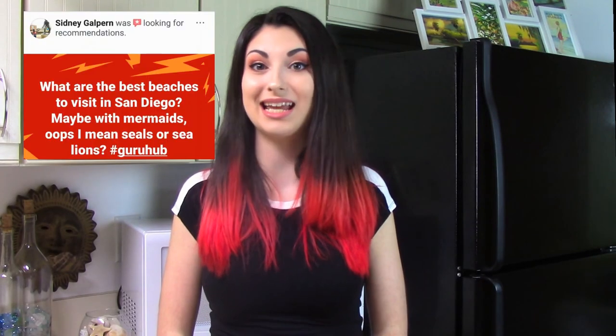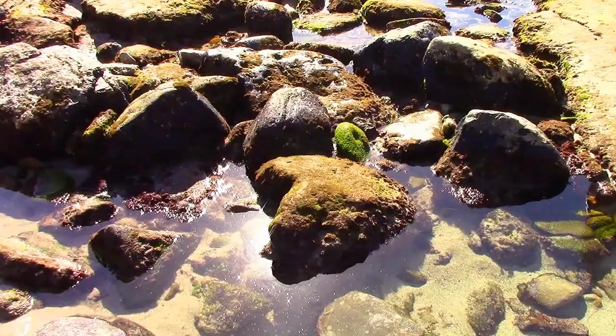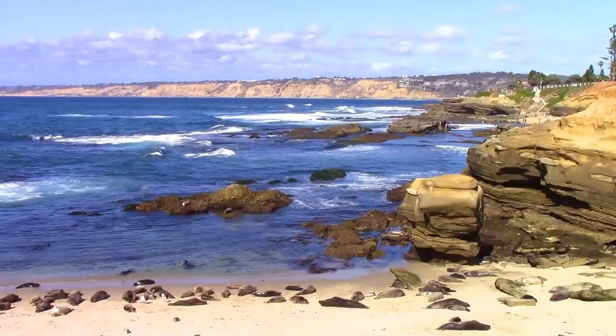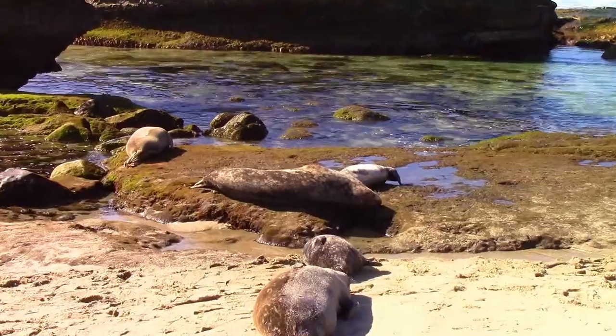I asked you guys on social media what the best beaches are in San Diego. Louise said that I have to check out the seals at La Jolla Cove. So we set out in search of sun, sand, and maybe even a few mermaids. Oh my god, I didn't even see them — I thought they were rocks!